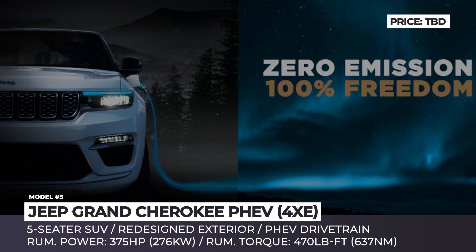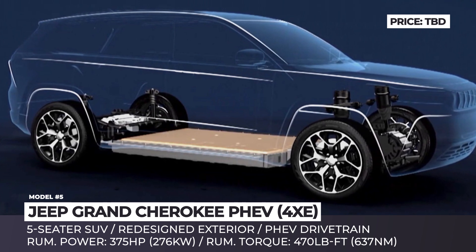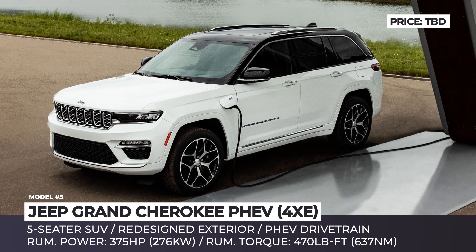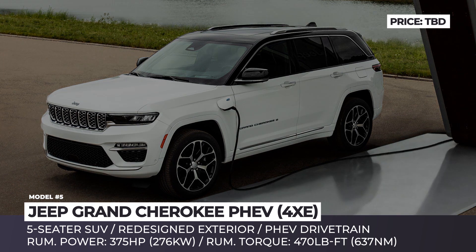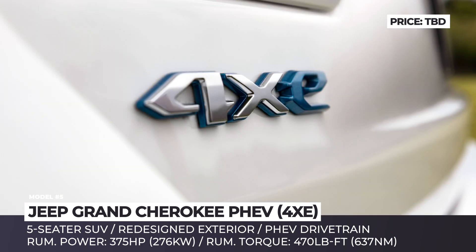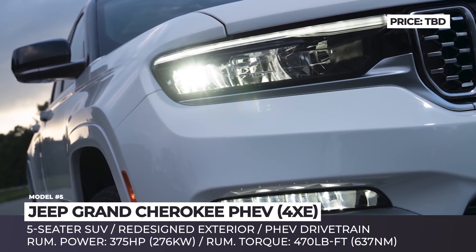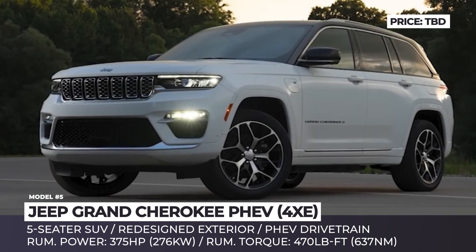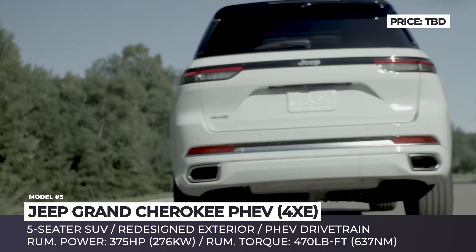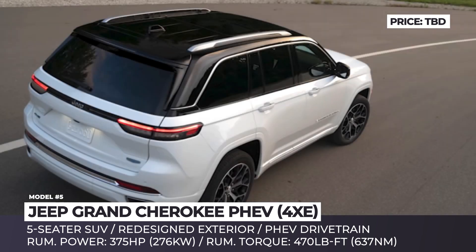Jeep Grand Cherokee 4XE. As part of the Stellantis electrification program for the Jeep brand, each model shall receive a 4XE electrified modification by the year 2025. The second SUV to obtain a plug after the Wrangler 4XE is the newly refreshed mid-size Grand Cherokee in the standard 5-seat configuration, though the 3-row Grand Cherokee L is likely to get electrified as well. This PHEV will make 375 horsepower and 470 pound-feet of torque. The electric range from the 17.3-kWh battery is around 20 miles, while the MPG rating should reach 40-plus miles.